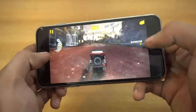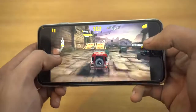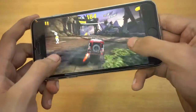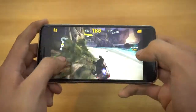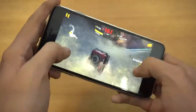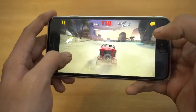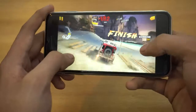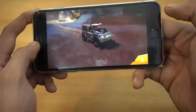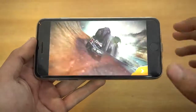Look at that — wow, absolutely gorgeous graphics. I'm going to be playing this game a lot on my iPhone.